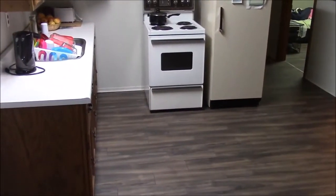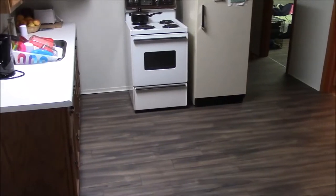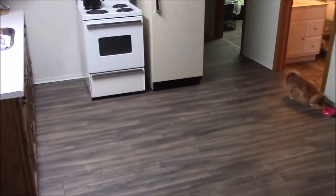Hey guys, so today I'm going to take you on a quick apartment tour. Usually I have more lights off, but it's not really practical to have the lights off when trying to film.